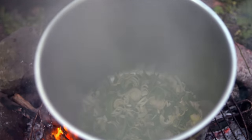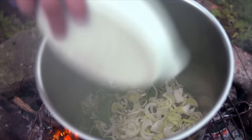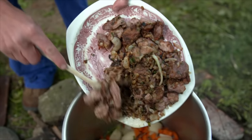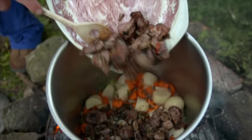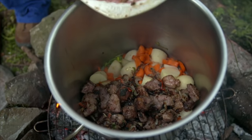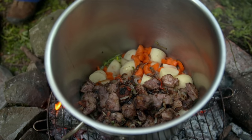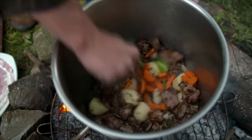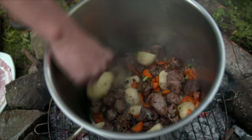Most of all, stew requires patience. All the ingredients — the vegetables, potatoes, as well as the braised meat — come together in the pot. With a little water, the stew cooks for at least two hours. It's hard to beat a good feed after a long day's work.